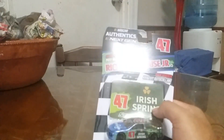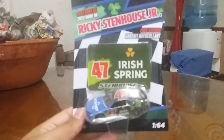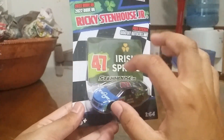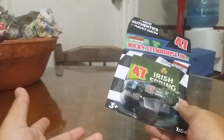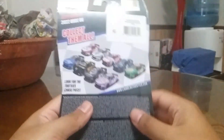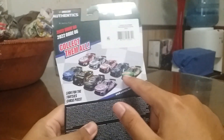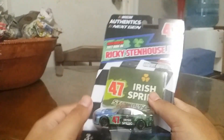So this one is part of Wave Six and this one is part of Wave Eight. Let's take a look at the Irish Spring Ricky Stenhart Jr. This one is actually a re-deco of the Kroger's card version. It comes with stickers — I wish they brought back the magnet hood because I do hate stickers. On the back of the packaging you can see more die-cast available for Wave Six. I'm still missing all of those.